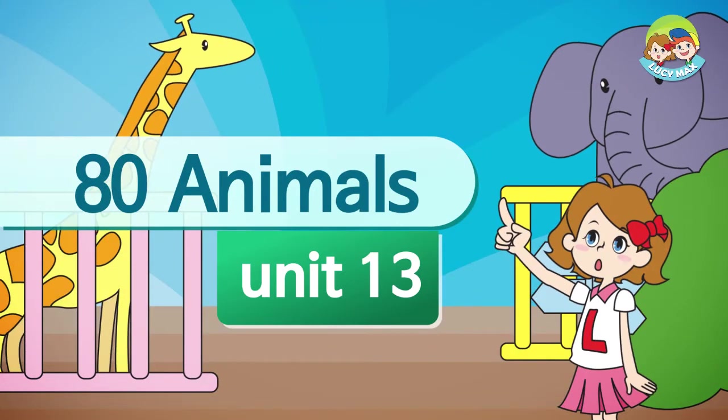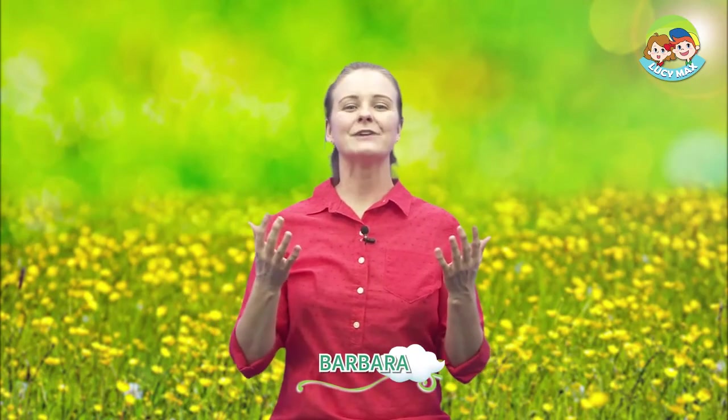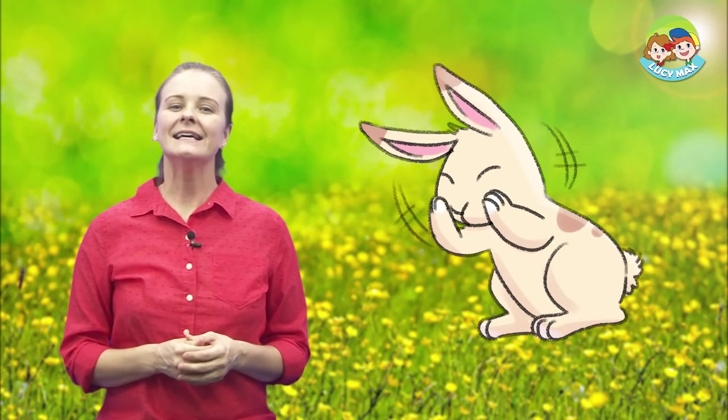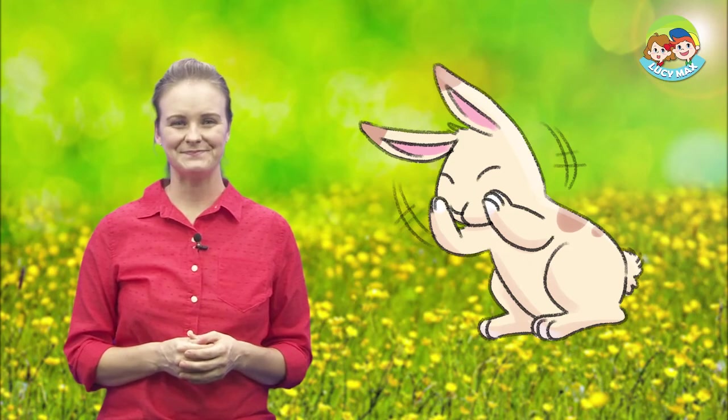Welcome back to 80 Animals. How are you today? I'm very good. Are you enjoying this class? Today we're going to study about rabbits. This is a rabbit — it has long ears. Let's begin this class by learning some words.